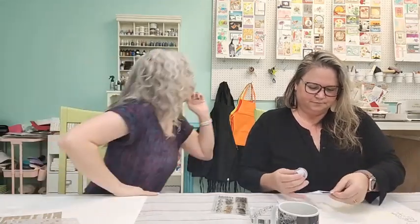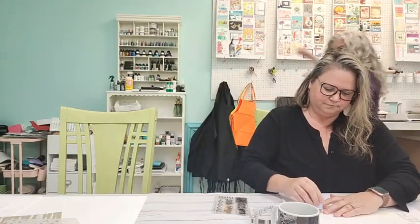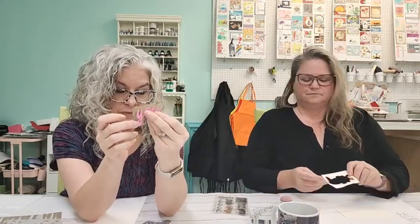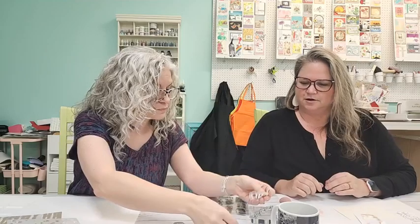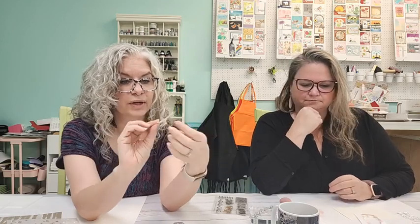We also have the new Love You dies that are part of the release. When you first get them you can cut out the 'Love' and the 'You' and layer them, or you can cut them out. You can layer the background, or if you line them up properly before cutting them apart, you can create almost like a puzzle piece effect.